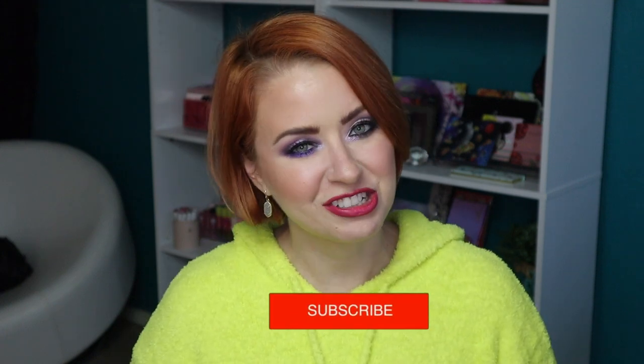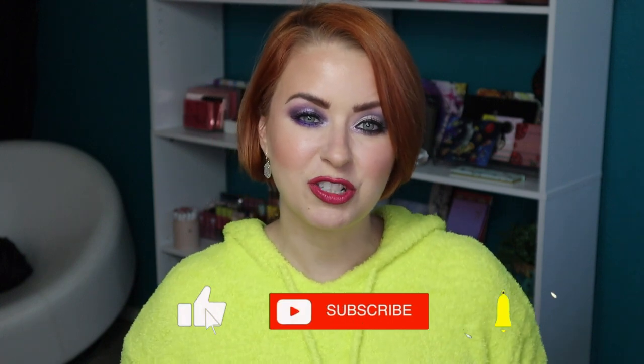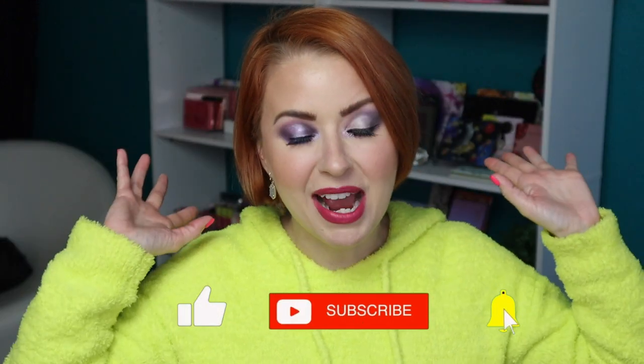Hey guys, welcome back to my beauty stash, or welcome if it's your first time here. My name is Steph. I would love to have you become part of our makeup family, so be sure to click on that subscribe button and give this video a thumbs up if you enjoy watching. I have another new foundation to review for you today. I am in foundation heaven — I've done so many foundation reviews already to start off 2022.